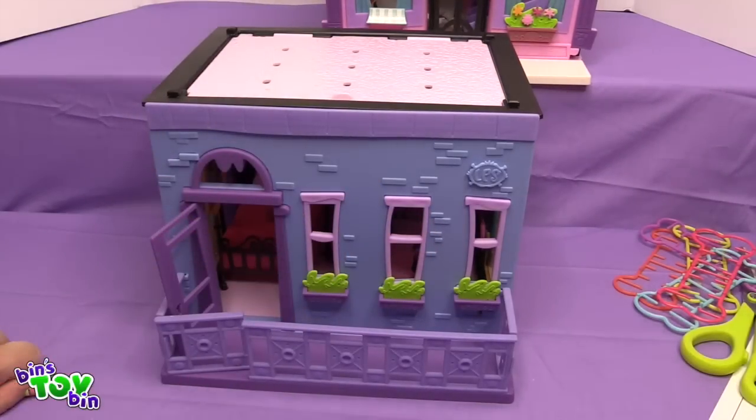You can put the deco bits all along the balcony so it looks like there are flowers in the flower pots. So how long did it take you to put together, Ben? Half an hour maybe? Not too bad. It will definitely keep you busy for like an afternoon if you get this.